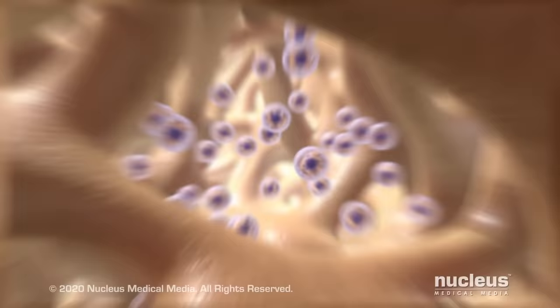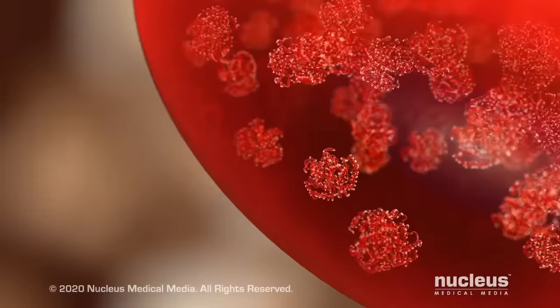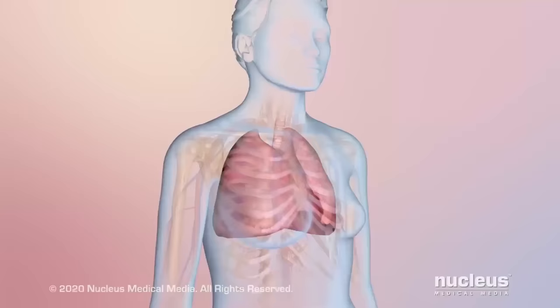Anemia happens when you don't have enough red blood cells. Red blood cells are made in the center of bones called bone marrow. In red blood cells, iron is needed to make a protein that carries oxygen called hemoglobin.